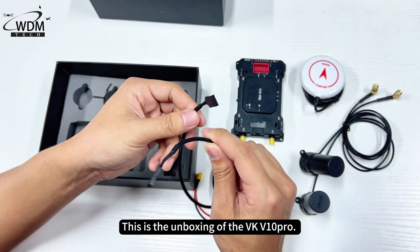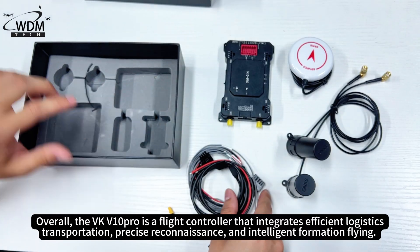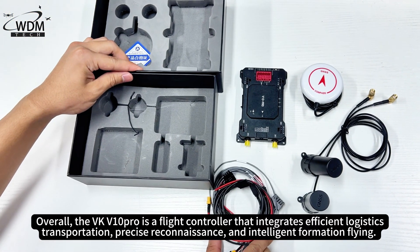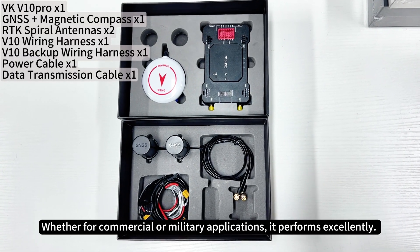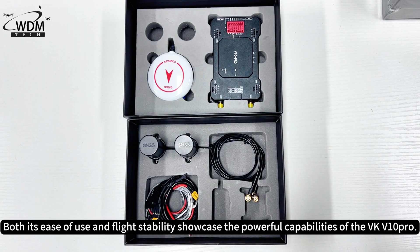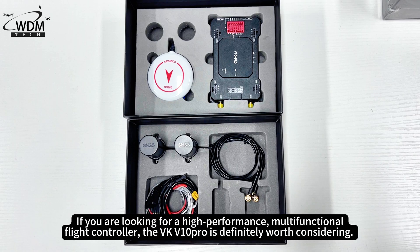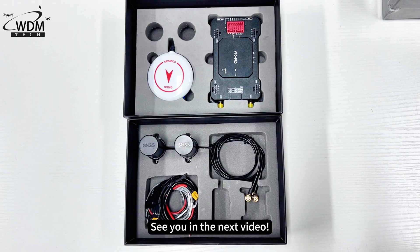This is the unboxing of the VK V10 Pro. Overall, the VK V10 Pro is a flight controller that integrates efficient logistics transportation, precise reconnaissance, and intelligent formation flying. Whether for commercial or military applications, it performs excellently. Both its ease of use and flight stability showcase the powerful capabilities of the VK V10 Pro. If you are looking for a high-performance, multifunctional flight controller, the VK V10 Pro is definitely worth considering. Thank you for watching — follow the World Drone Market channel and leave us a comment. See you in the next video.